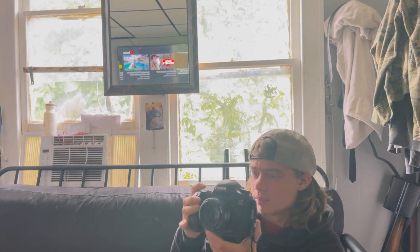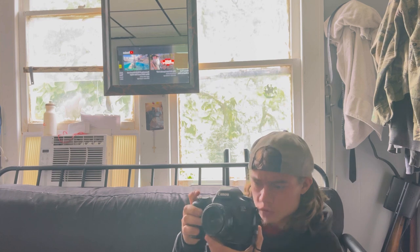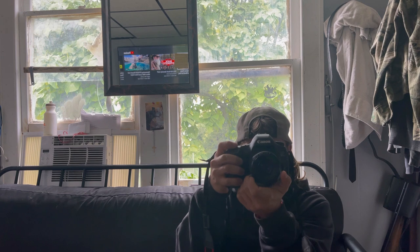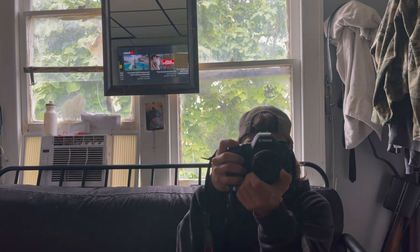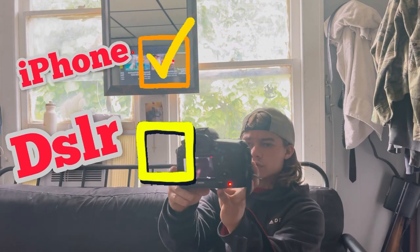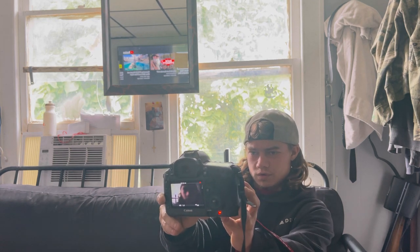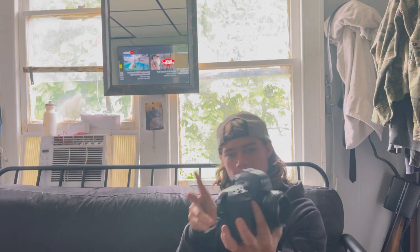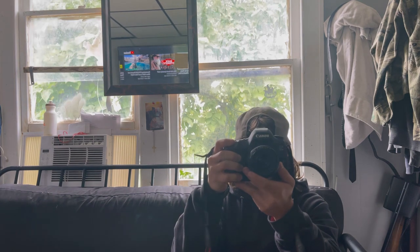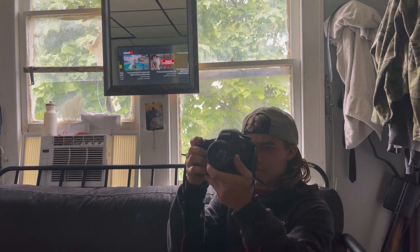With autofocus, the 5DSR is not the best, so if you are going to film with it I would use manual focus. It is much easier to get manual focus right than to get autofocus right. I can't even see myself, but you can rack focus right there — even out to right there.